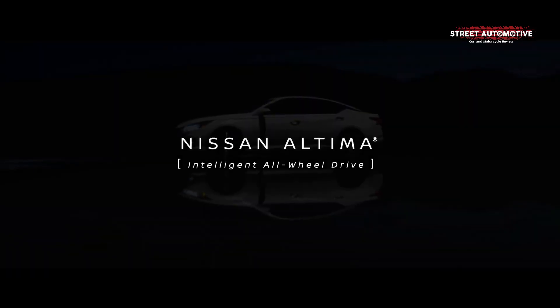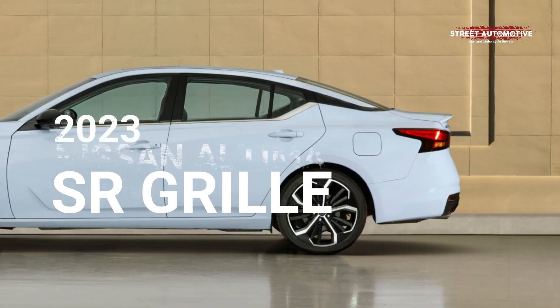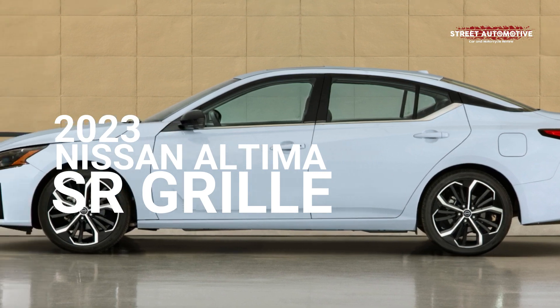Hello, Street Automotive here, and this is the 2023 Nissan Altima SR grille.